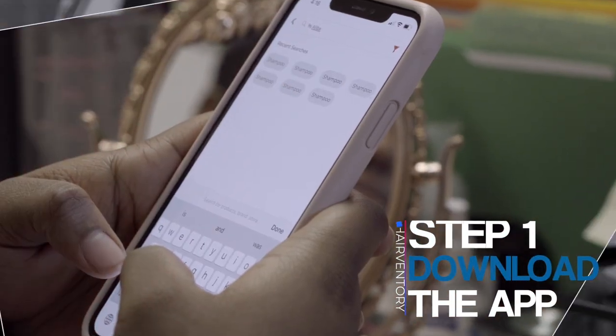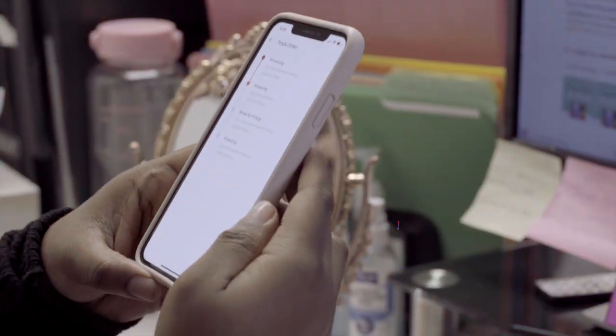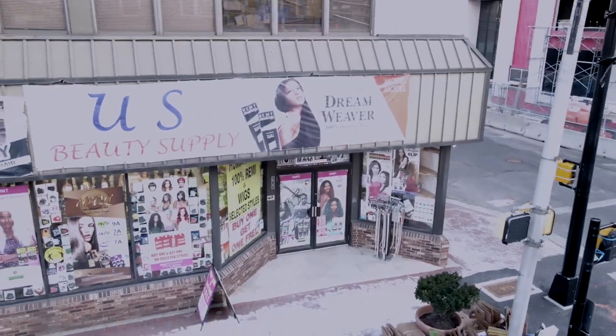Save your precious time by browsing on the app and ordering for store pickup. Your order will be ready in two hours or less. Find the hottest hair trends.